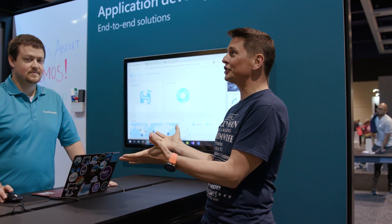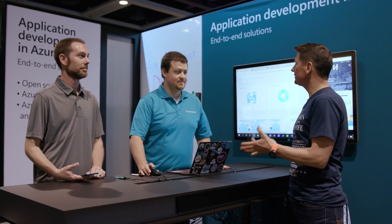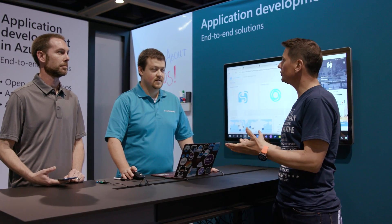Thanks for tuning in on the IoT Show. I'm Olivier, your host. We are here at the Microsoft Build event, on the Azure App Dev section of the booth, and we have Internology here with us. Brett Trevis, you're part of Internology, which is one of our partners. What kind of applications are you guys building?